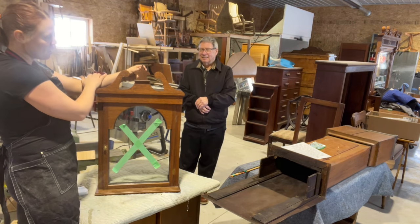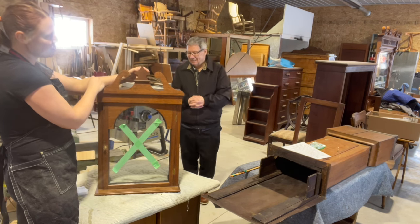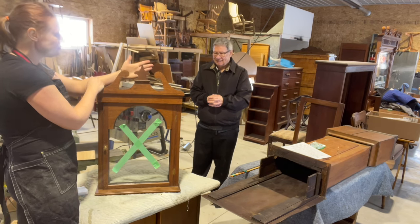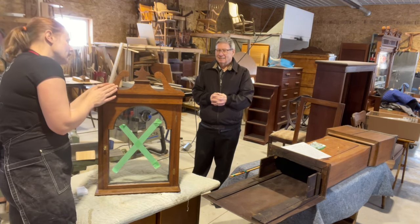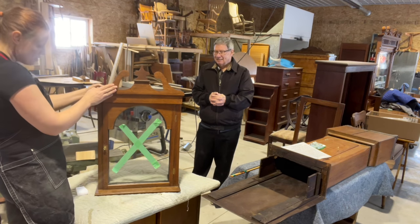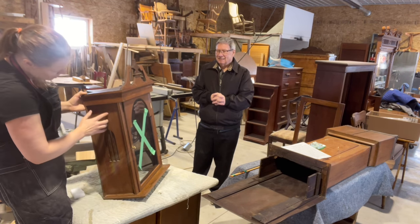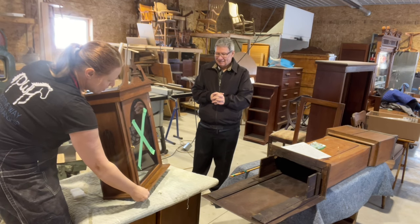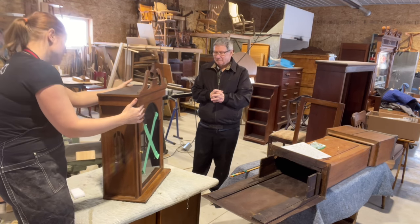The top piece is not original, so we're going to make something more like a finial — we'll do a little research and turn something on the lathe that looks more like what's supposed to be there. Someone did a nice job putting something in its place, but we can do a little better. There are also little cracks on the panels and loose trim we'll address to give it stability.